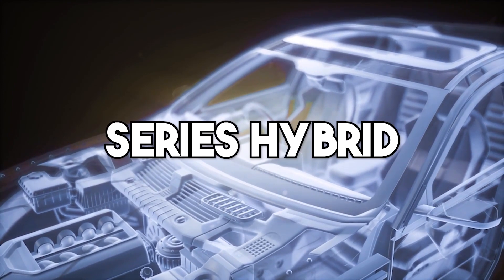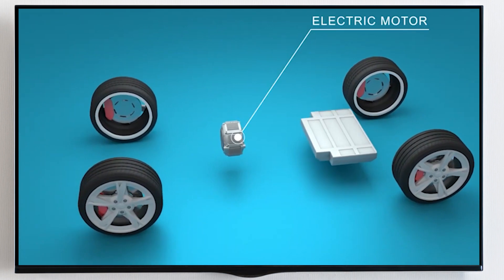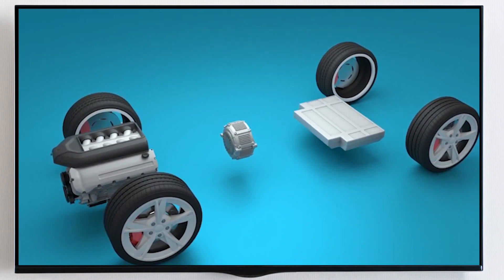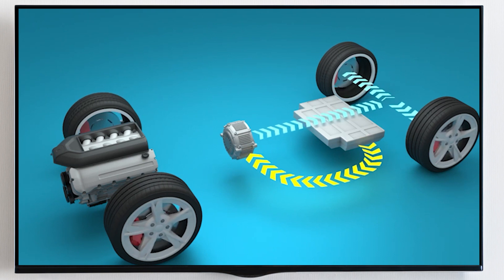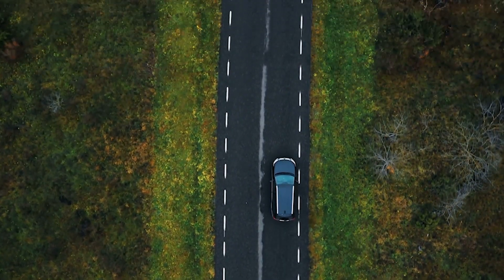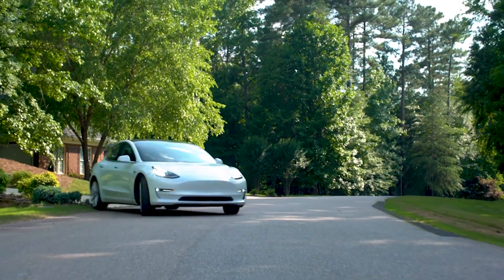What are the types of hybrid cars? The first type is the series hybrid. In this configuration, propulsion is supplied entirely by the electric motors, and there is no mechanical link between the engine and the wheels at any time. Basically, the only purpose of the gas engine is to charge the battery, and the result is smooth and forceful acceleration, which is more typical of electric vehicles.